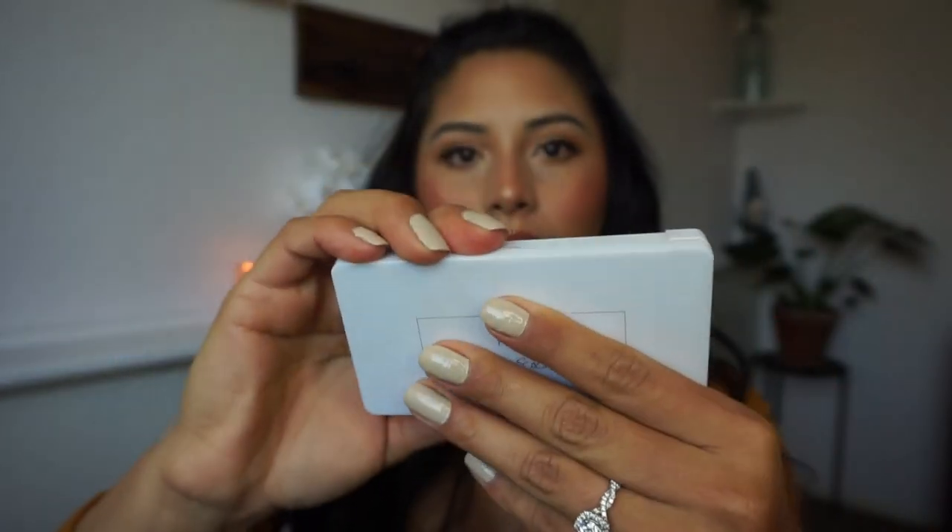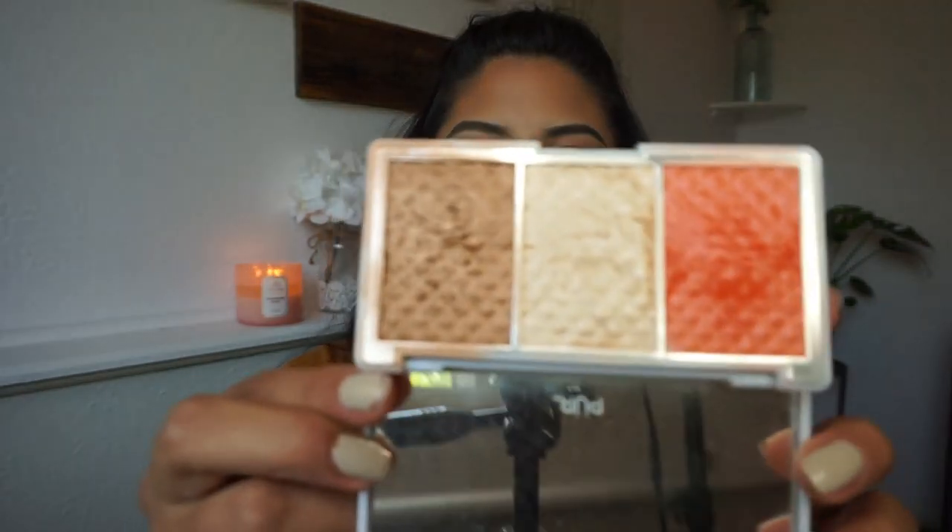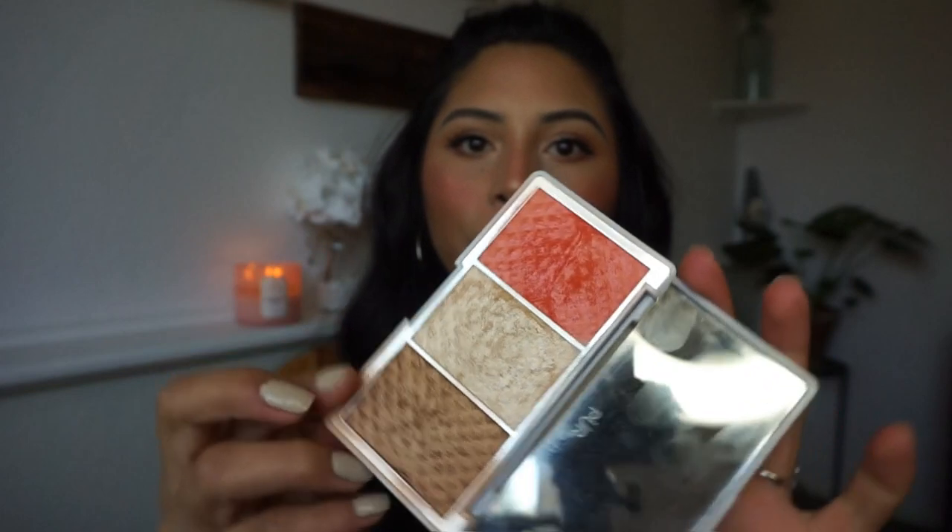This next product transitions us from blushes into bronzers — it's a cheek palette from Pure Cosmetics. It comes with three shades: Blushing Glow, After Glow, and Mineral Glow. These shades are perfect for beachy tones — if you're going on vacation it just gives such a tropical vibe. They are also baked blushes. I'm swatching it for you and it's the prettiest peachy color — super intense, super bright, and a little goes a long way.